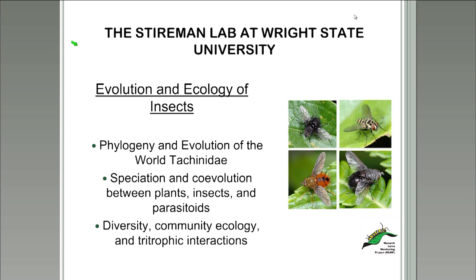To identify the specimens, we needed the help of tachinid experts. We were lucky to collaborate with the Steierman Lab at Wright State University. Dr. Steierman specializes in the tachinid family, studying the evolution and ecology of insects with a focus on the phylogeny and evolution of tachinids, speciation, co-evolution between plants, insects and parasitoids, as well as diversity, community ecology, and tritrophic interactions. We were very lucky to have them on board to help us complete our goals.